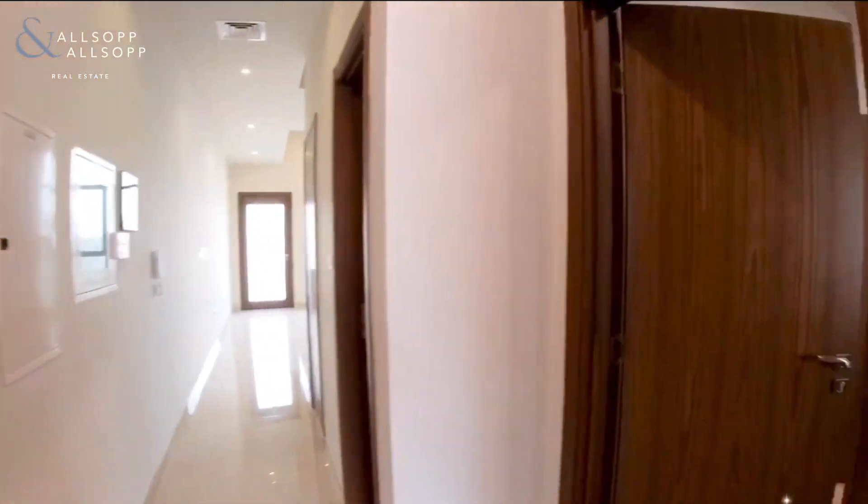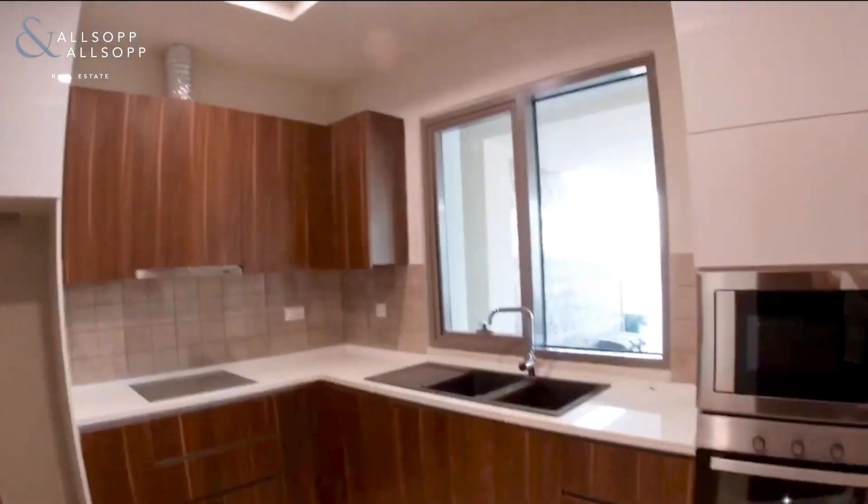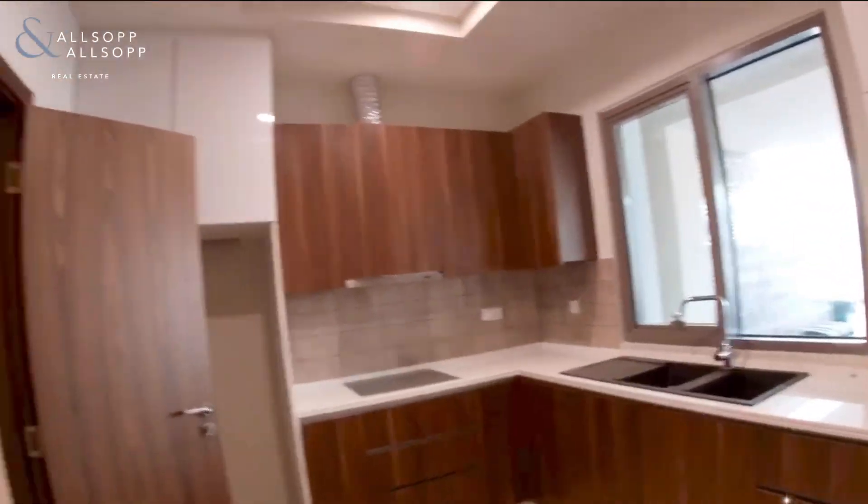Good afternoon, this is David from Allsop and Allsop Real Estate. I'm in Alphajan Murano Residences and this is a lovely three-bedroom townhouse that I'm going to show you.